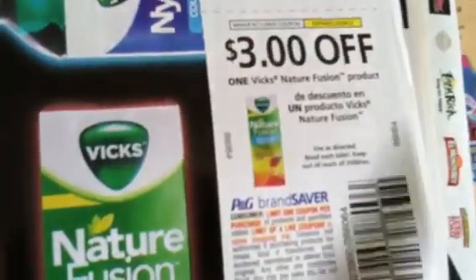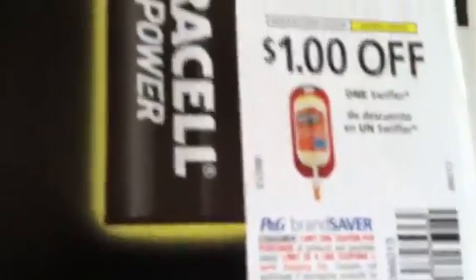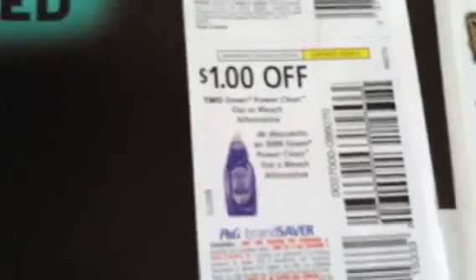We got a Vicks $1 coupon and a $3 Vicks Nature Fusion coupon. Got some Pampers coupons — $1.50 off Pampers, $1 off two Charmin. Got Duracell $1 off. We got a Swiffer coupon and Cascade coupons, $1 off two Dawn. We got $1 off Scope — that's a good one.